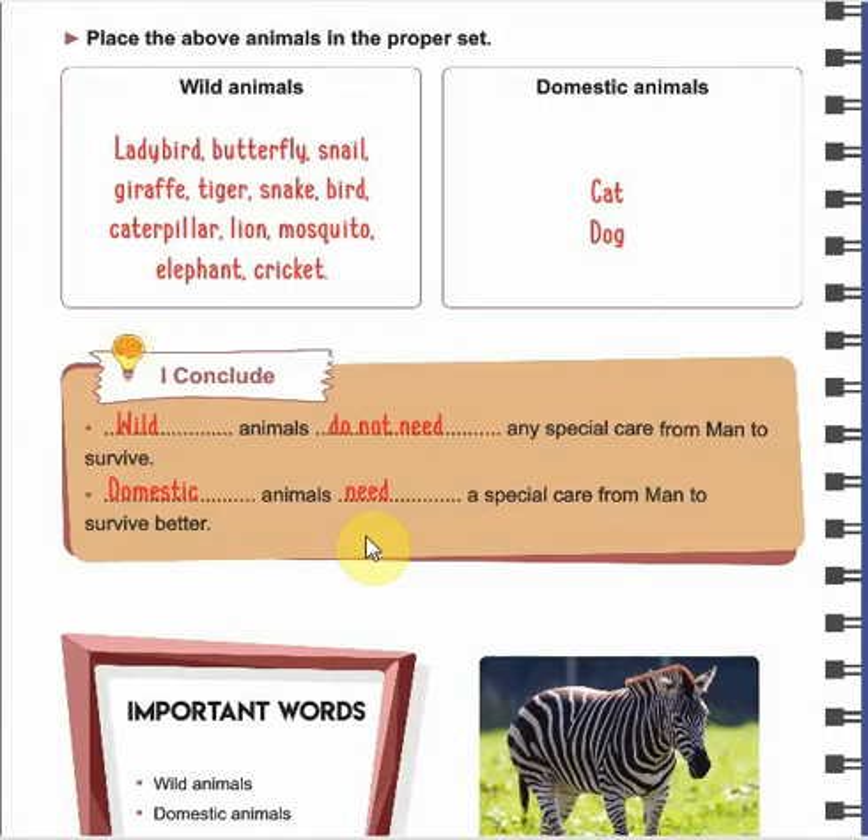Good morning, my lovely grade 4 students. How are you today? Today we are going to complete our lesson which is about wild or domestic animals. You have known the animals that need our help and the animals that don't need man's care. Today we are going to specify them as wild animals or domestic animals.